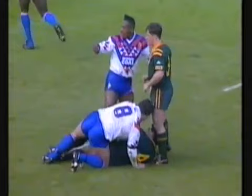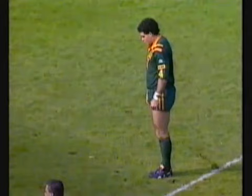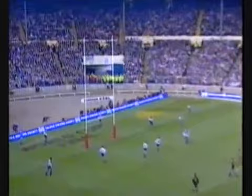Penalty goes to Australia. Ten metres off centre, twenty metres out. Strikes it — gets the two points. We're back level again at four points all in the World Cup final.